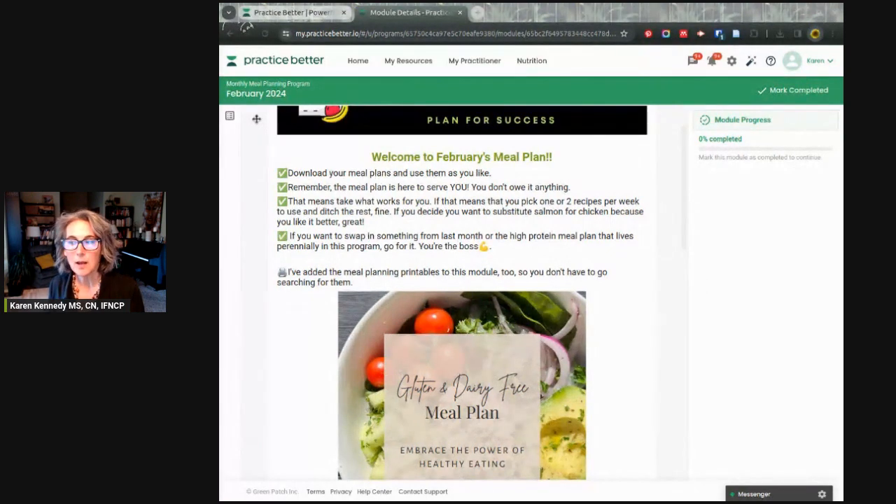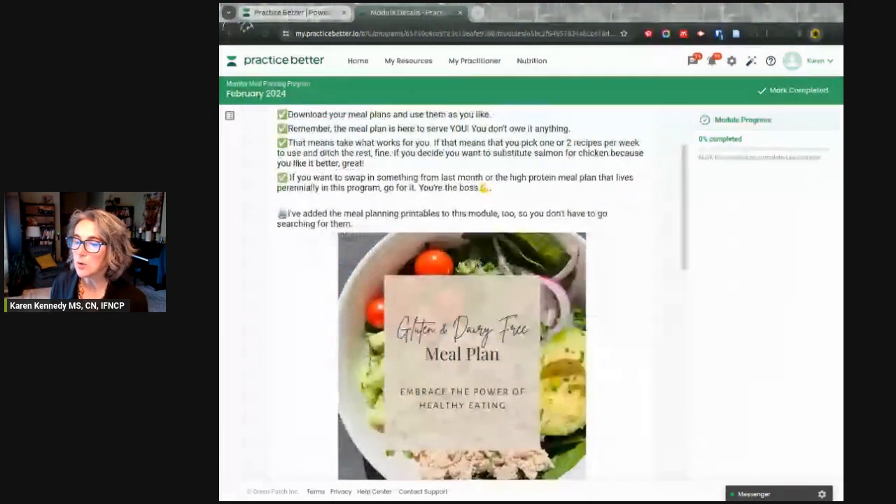What you can do is drop gluten and dairy for two to four weeks — about three weeks is a good amount of time. If you start feeling better, that's when we start reintroducing things really strategically, one at a time, so you can see what's problematic and what's not. Ideally you keep as much as possible in your diet, but this helps identify what's causing issues.